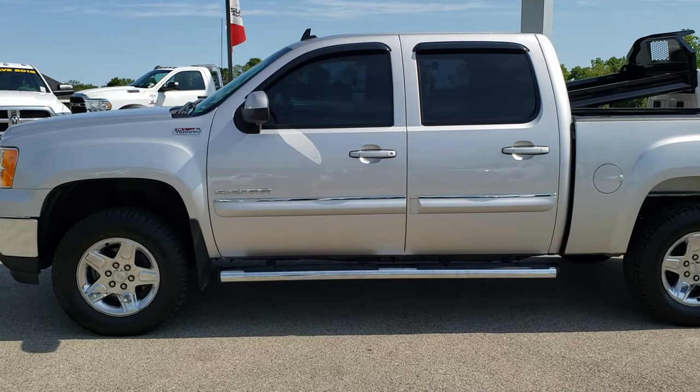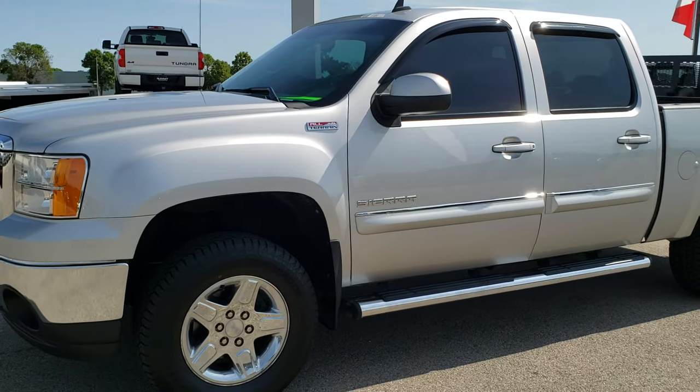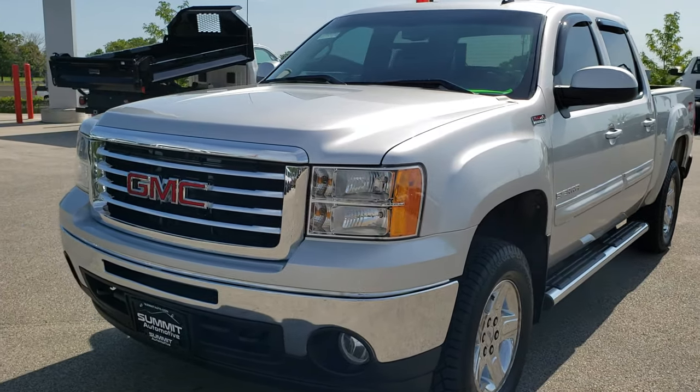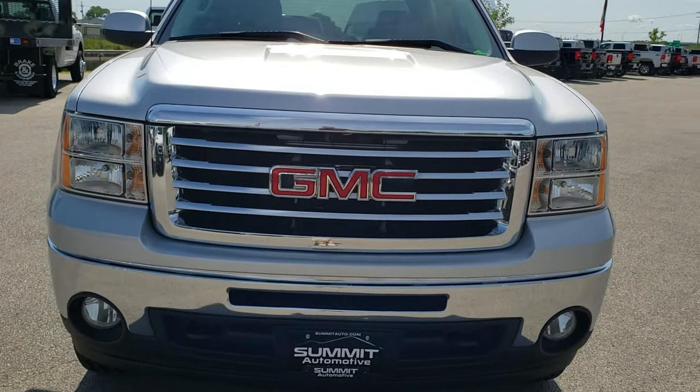This is stock number 9985A. We are here at Summit Automotive in Fond du Lac, Wisconsin, your new and used light duty truck headquarters. Today we are checking out this super clean 2010 GMC Sierra 1500 Crew Cab Short Box.